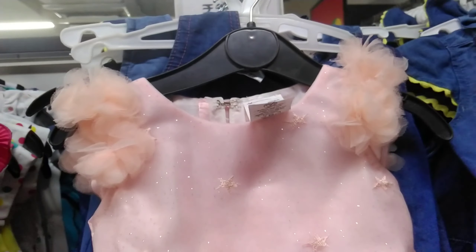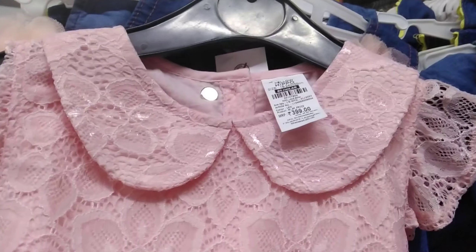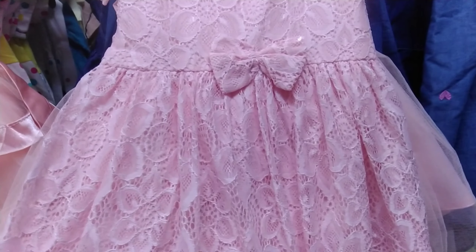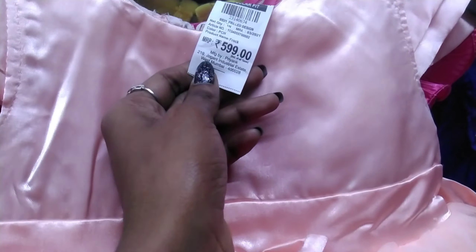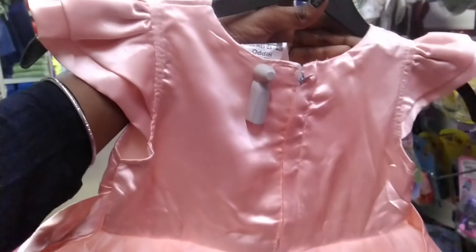This frock is 599 rupees. We are getting a lot of frocks with canes, bouncy fluffy type. There is also a net type. It is beautiful — there are flower designs and also with silk. These are very cute and very loving.